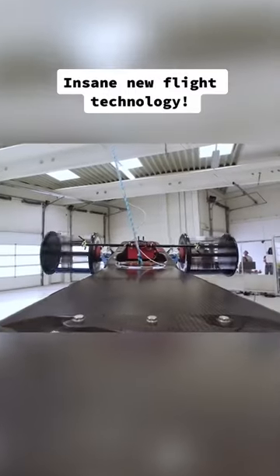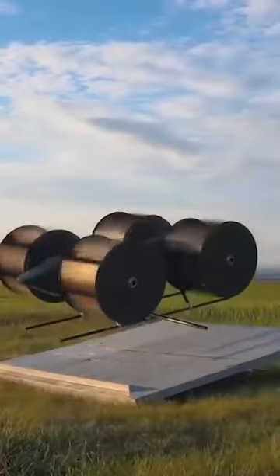This is a cyclocopter. It flies with fast spinning barrels with blades that change angles. They propel it and let it hover and move in any direction.